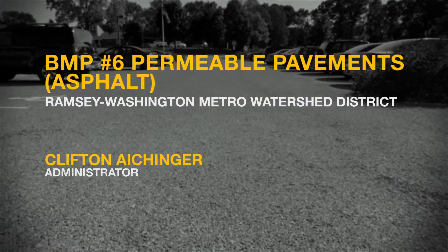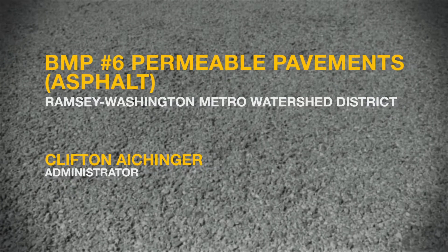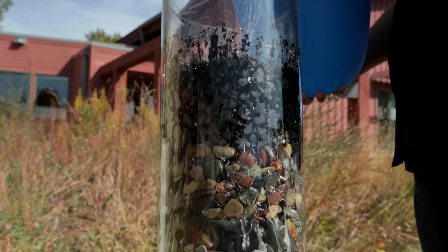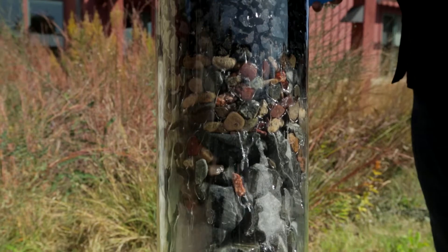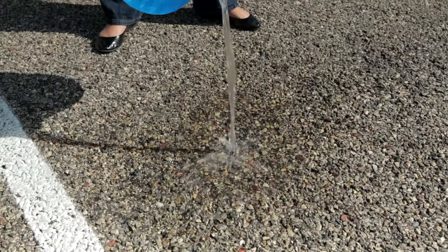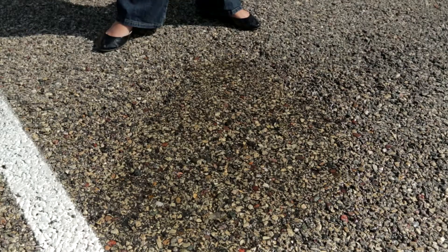Cliff Eichinger at the Ramsey Washington Metro Watershed District describes another example of permeable pavement using porous asphalt. This parking lot is porous asphalt — the first installation of porous asphalt in Minnesota, in late 2005. Even though there's some clogging primarily in the drive lane, the parking bays are still pretty permeable. Porous asphalt when first laid down can infiltrate 100 inches an hour, and we never get more than five inches an hour, so even though part of it's clogged, the remaining non-clogged areas can still take all the runoff. Even though it's a little more expensive, when you factor in land costs and additional piping for conveyance, it's actually a wash — sometimes even cheaper.